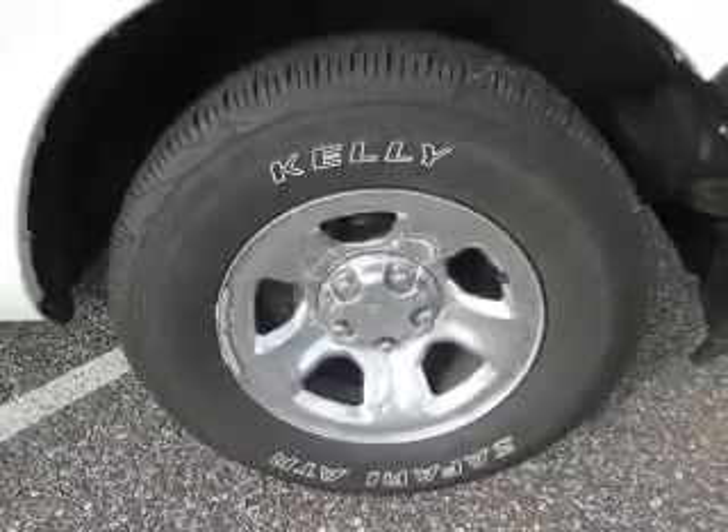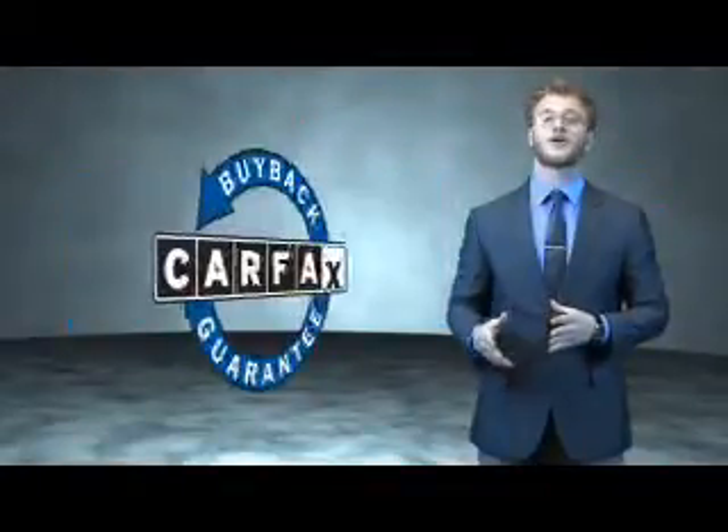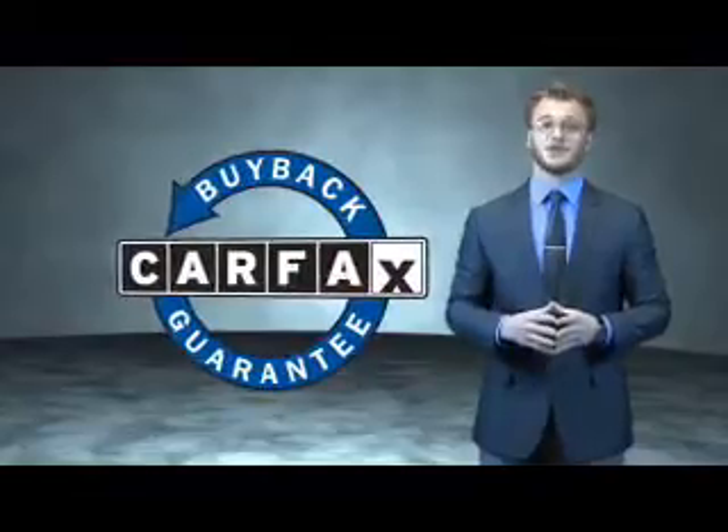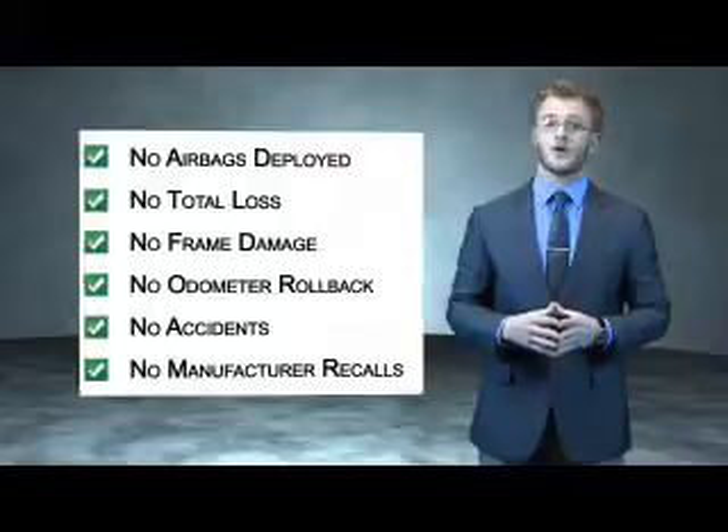Call or click to contact us today. This is a Carfax 100 vehicle which qualifies for the Carfax buyback guarantee. Be sure to find a complimentary copy of the Carfax Vehicle History Report online or contact the dealership.